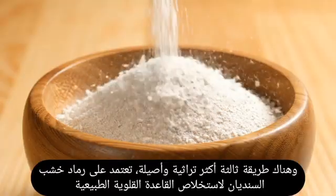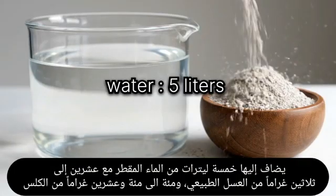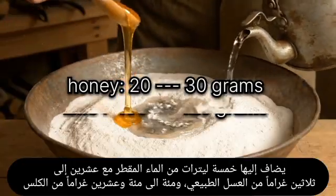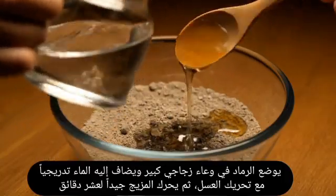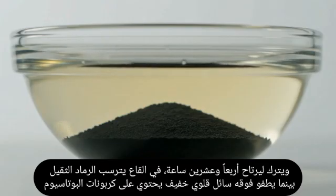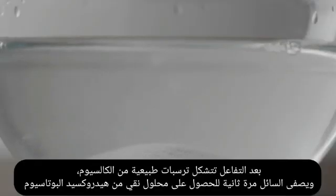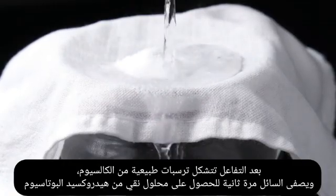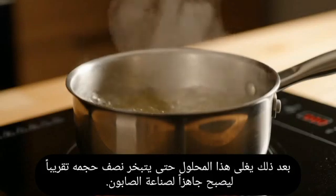A third, more traditional method uses oak ash to extract a natural alkaline potassium hydroxide solution. Two to two and a half kilograms of clean white oak ash are mixed with five liters of distilled water, 20 to 30 grams of natural honey, and 100 to 120 grams of lime. The ash is placed in a large glass container; water is gradually added while stirring with honey for 10 minutes, then left to settle for 24 hours. Heavy ash settles at the bottom while a light alkaline liquid containing potassium carbonate floats above. This liquid is filtered through cotton gauze, then lime is gradually added while stirring; natural calcium precipitates form and the solution is filtered again to obtain pure potassium hydroxide solution, which is then boiled until half the volume evaporates.